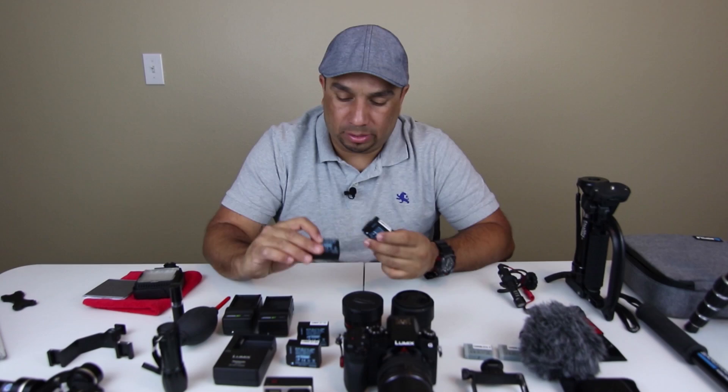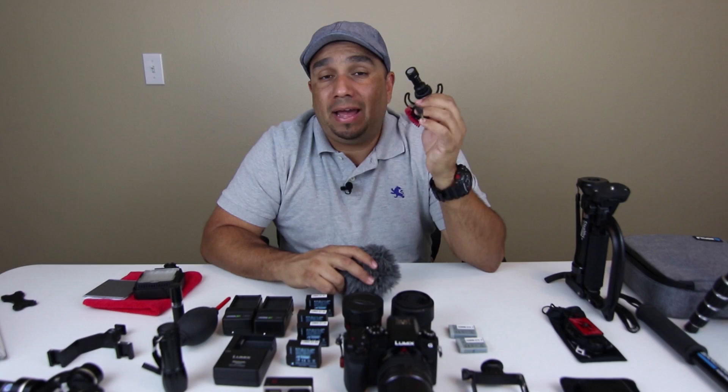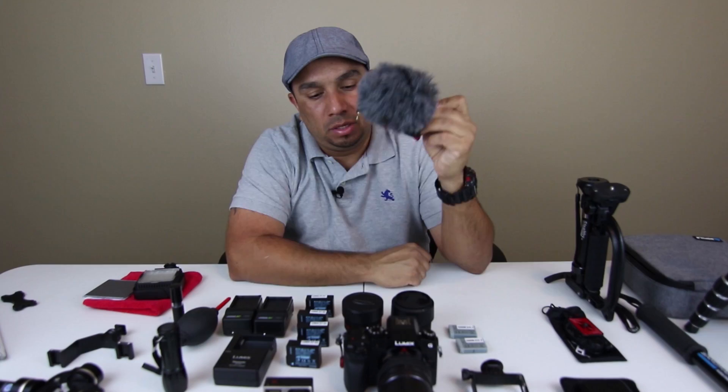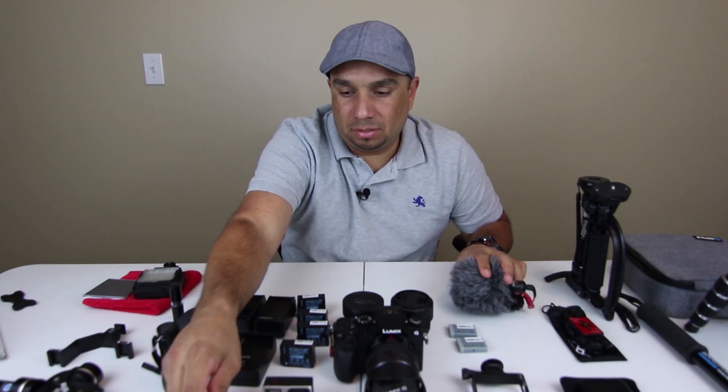I have extra batteries for the G7 and for my G7X — three total batteries. I bought the Rode Video Micro, this is a compact microphone and I have a separate review video on this. It comes with a wind muff and it's a great little microphone for the money, great value. You just pop it onto your camera. It's a little bit bigger than what you'd want for point-and-shoot vlogging style, but the video quality is what really matters to me in the end.